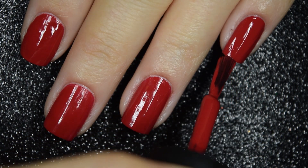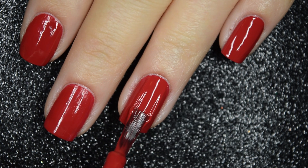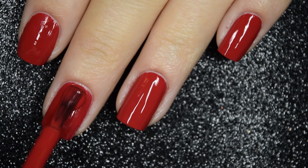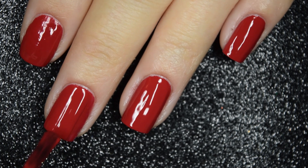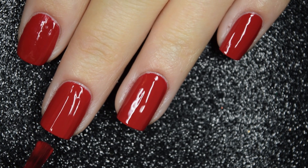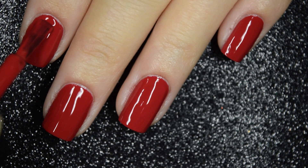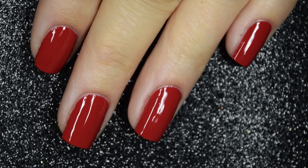I didn't have any staining, but I also didn't wear it for an extended period of time, so I would just make sure to wear base coat. This does cover completely and fine in two coats. You will want a glossy top coat, even though this dries nice and glossy, just for longevity purposes. So there is two coats.